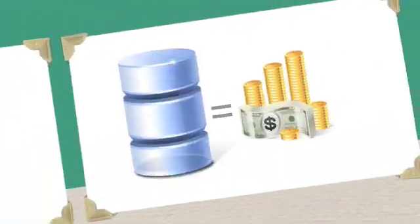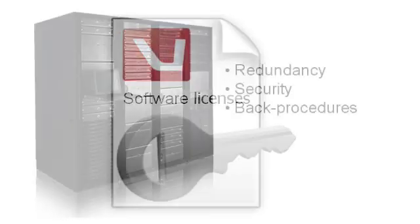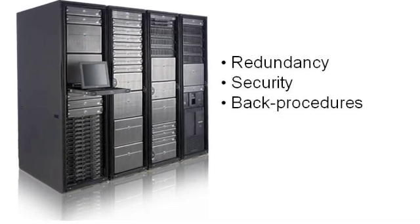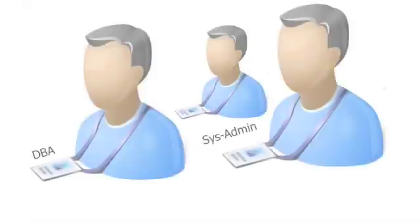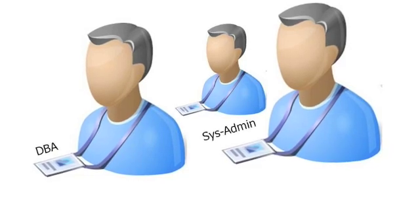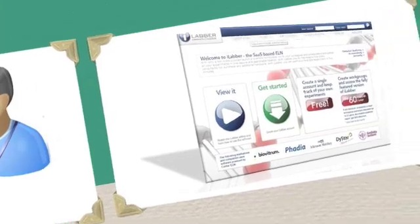But as we all know, implementing a database system costs money. First you need to purchase licenses. Then you need a secure server environment with redundancy, security, and backup procedures in place. You also need a technical team with database experts and system administrators to make sure that the system runs smoothly.